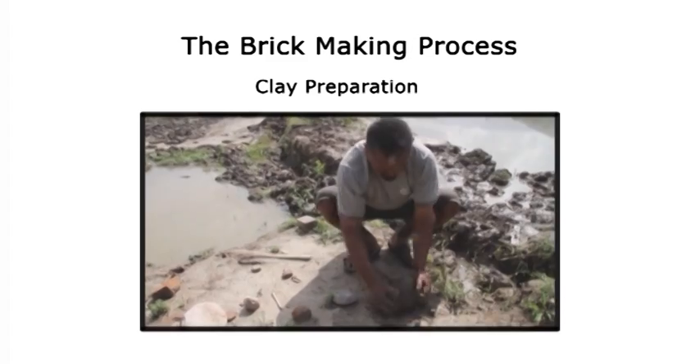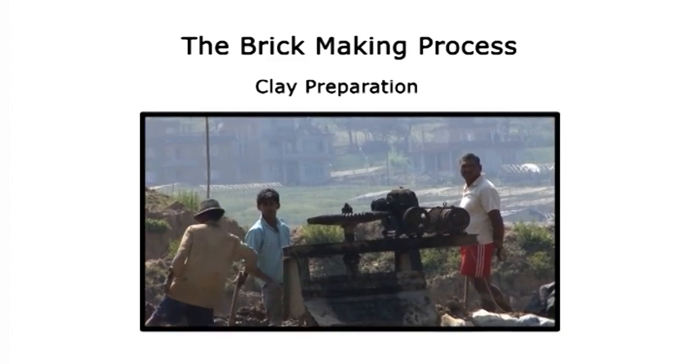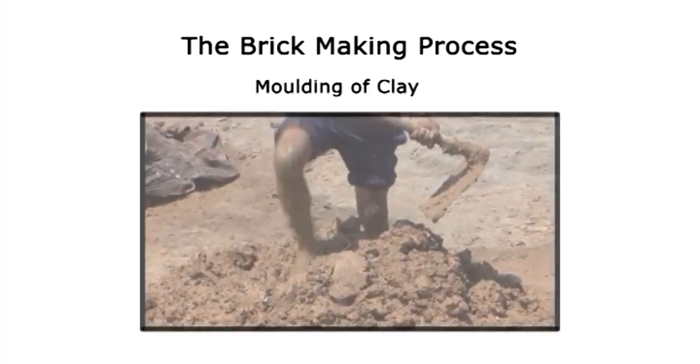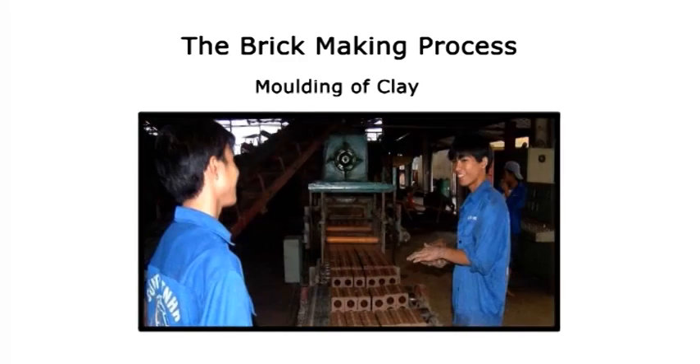Clay is traditionally prepared by hand, but now it can also be mixed by a machine called the Pug Mill. Similarly, bricks can be molded manually, or in large industrial kilns an extruder can be used.